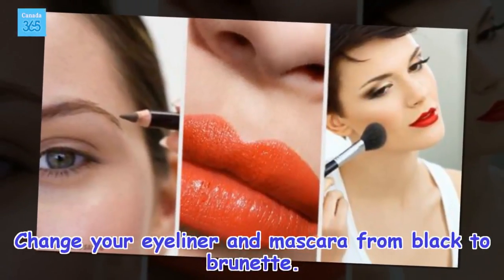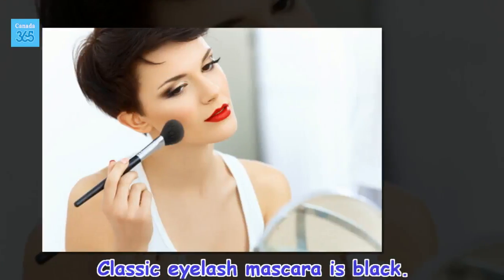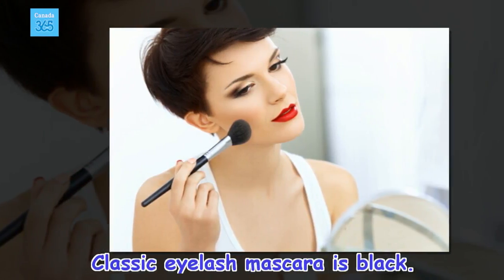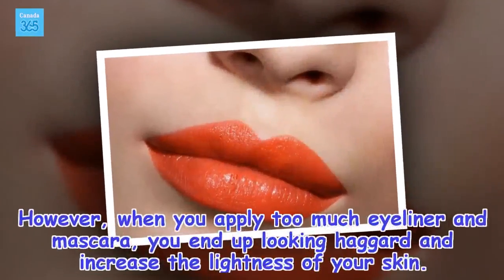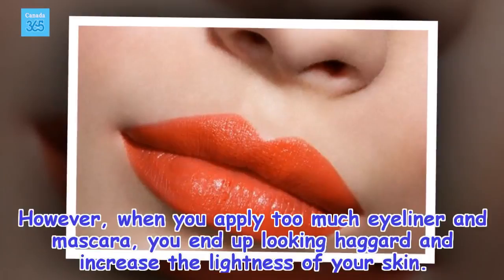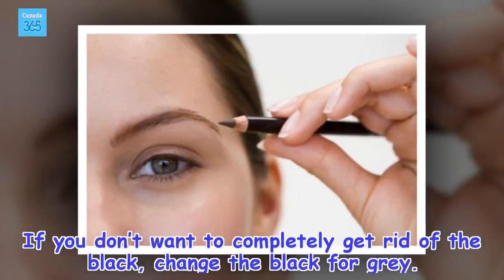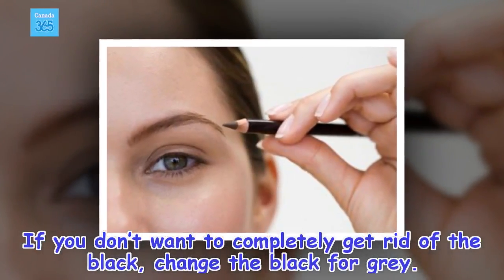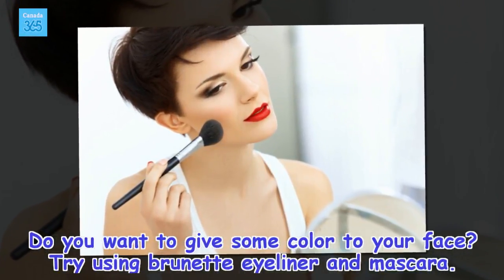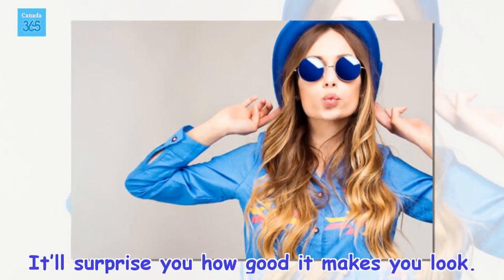Change your eyeliner and mascara from black to brunette. Classic eyelash mascara is black. However, when you apply too much eyeliner and mascara, you end up looking haggard and increase the lightness of your skin. If you don't want to completely get rid of the black, change the black for gray. Do you want to give some color to your face? Try using brunette eyeliner and mascara — it'll surprise you how good it makes you look.